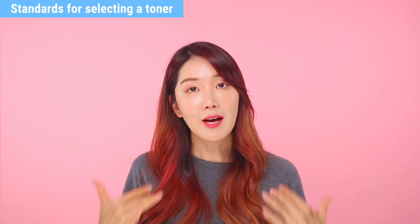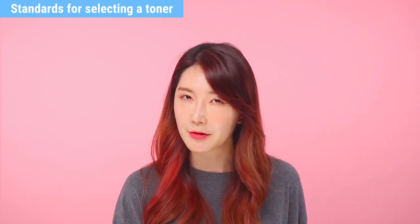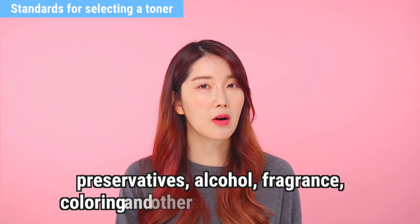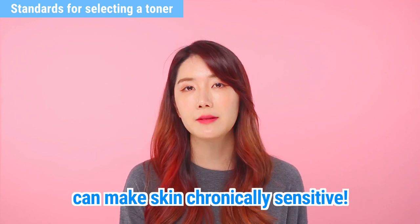Now let's move on to standards for selecting a toner. Now that you know how important the toner step is, I'm going to explain the standard you should have when choosing a toner. First, let's look at the good ingredients found in toners. Toners that contain preservatives, alcohol, fragrances, or even coloring and other similar ingredients — these can make your skin chronically sensitive.